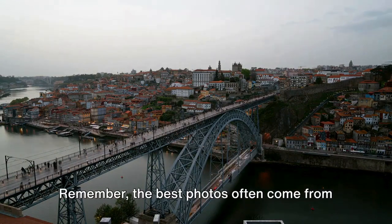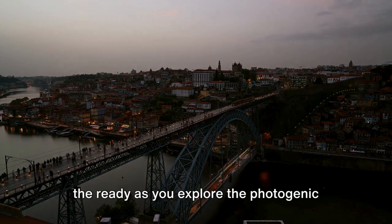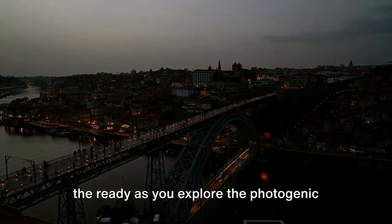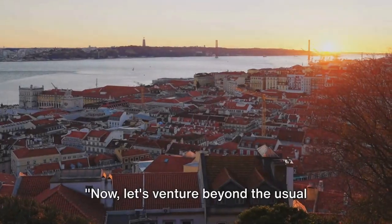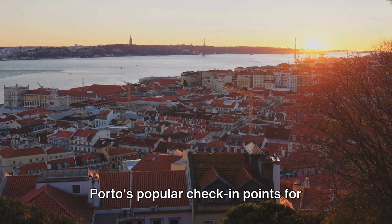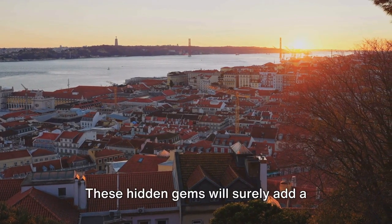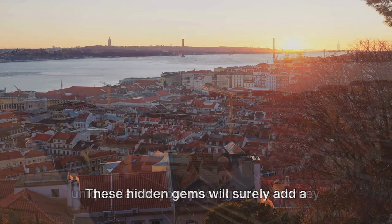Remember, the best photos often come from unexpected moments, so keep your camera at the ready as you explore the photogenic beauty of Porto. Now, let's venture beyond the usual tourist spots and delve into some of Porto's popular check-in points for capturing those picture-perfect moments. These hidden gems will surely add a unique flair to your photographic journey in the city.